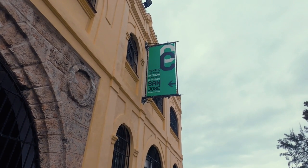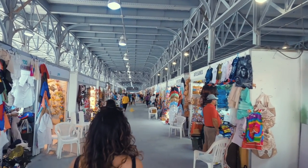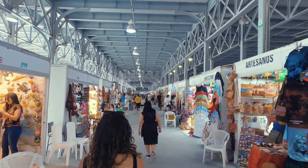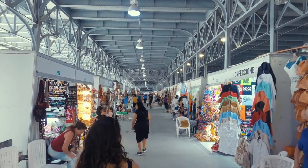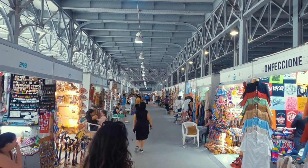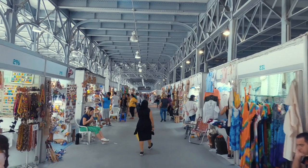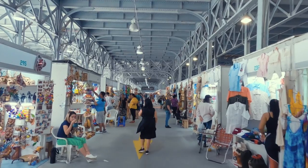San Jose Artisans Market is located in the southern part of Old Havana, a short taxi ride away. The market resides in a large warehouse featuring the work of hundreds of Cuban artists. It's full of paintings, handmade jewellery and other souvenirs. You do find similar art in most stores, so don't be afraid to haggle.